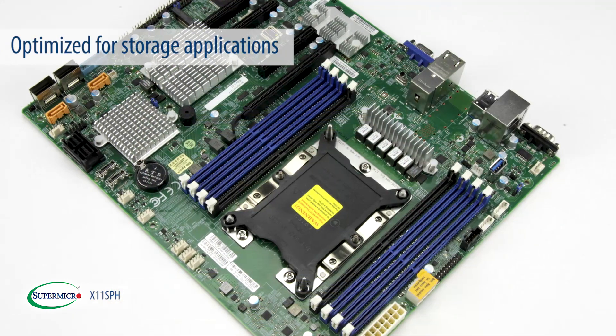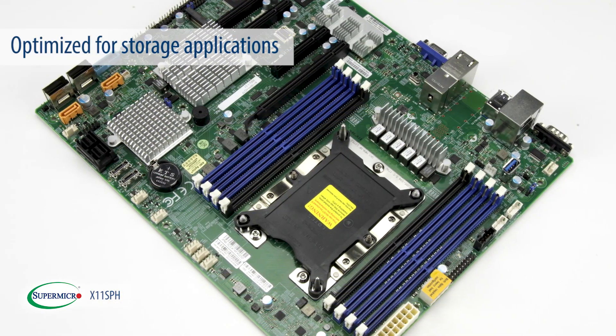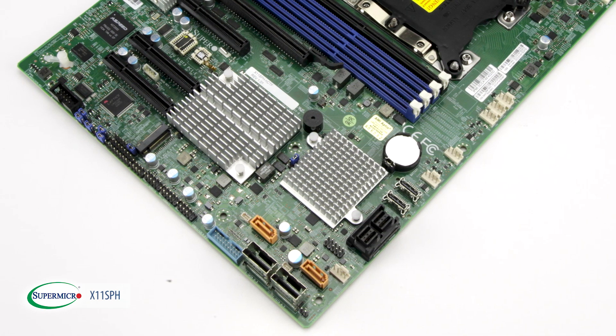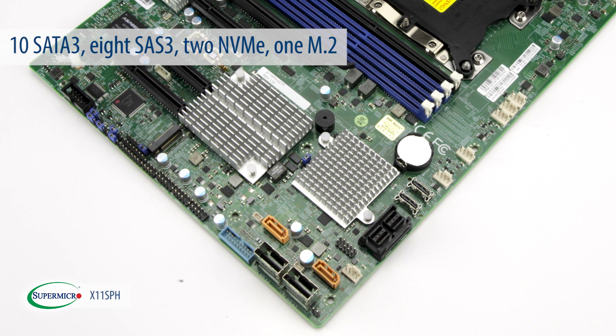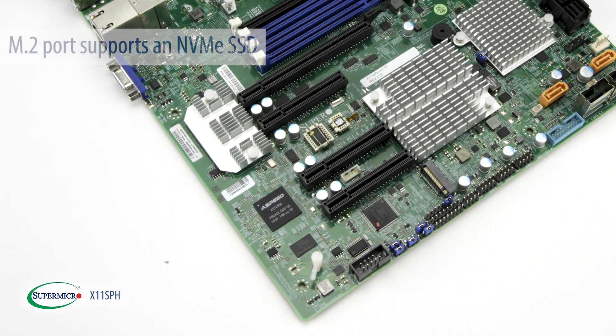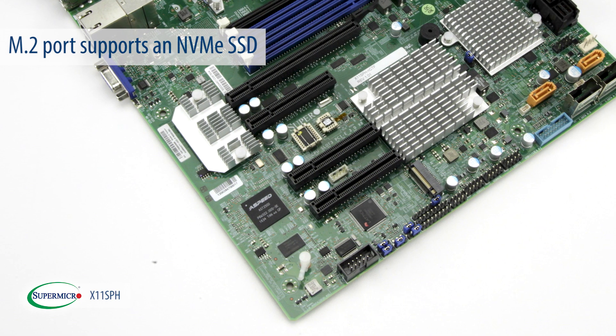This product is optimized for storage applications, so it has strong storage features. It provides 4 types of storage ports: 10 SATA 3, 8 SAS 3, 2 NVMe, as well as 1 M.2. The M.2 port supports NVMe SSDs.